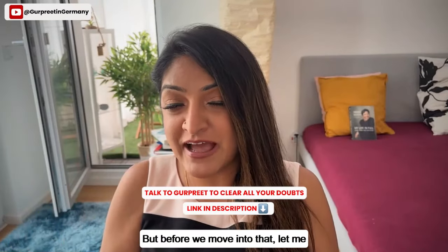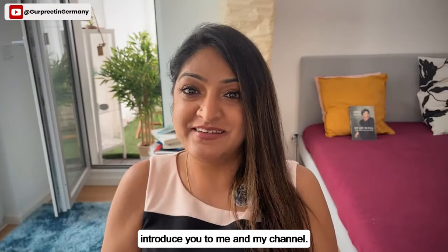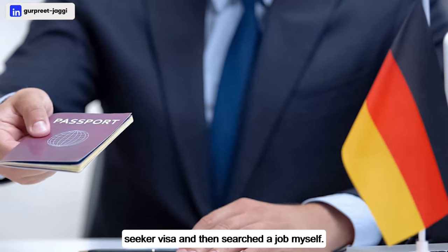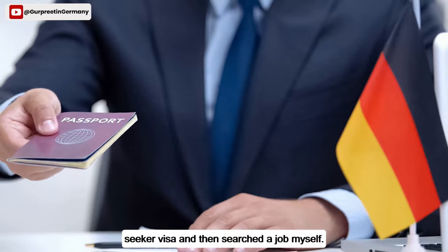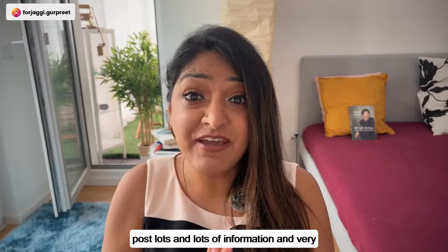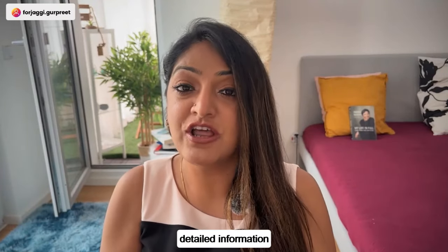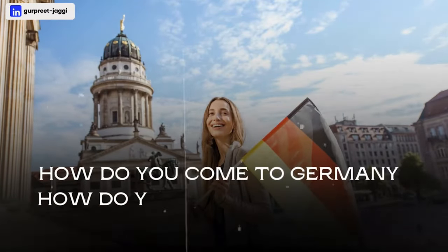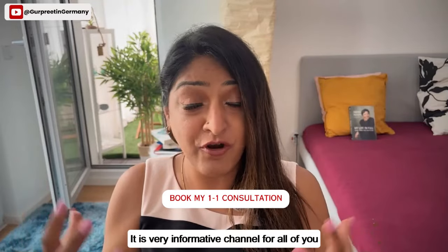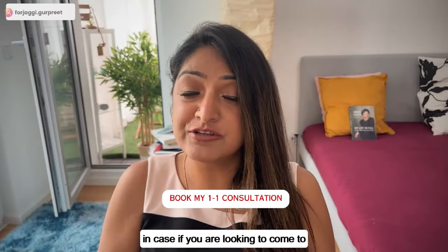Let me introduce myself — I am Gurpreet, working as a Lead HR here in Germany for the past two years. I hire many candidates and I also came here on a Job Seeker Visa and found a job myself. On this YouTube channel we post detailed information on how to come to Germany, find a perfect job, and we speak with hiring managers and HR professionals.